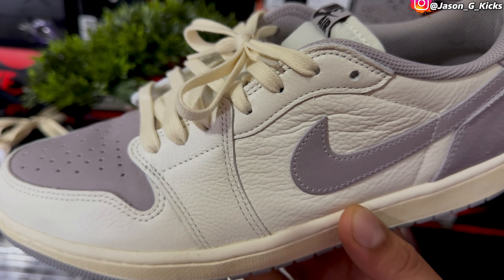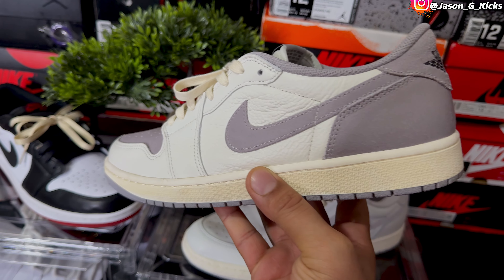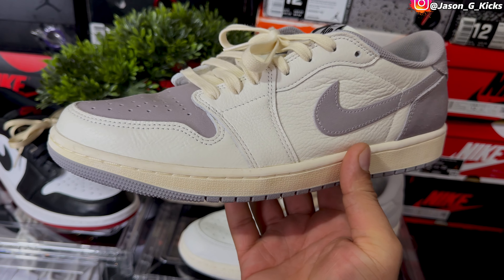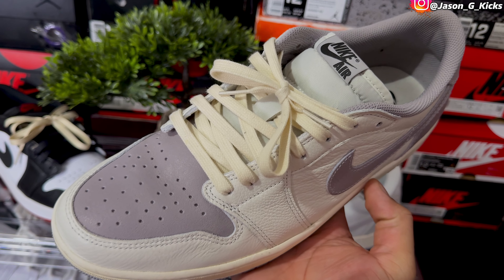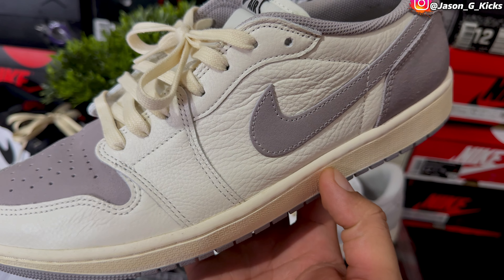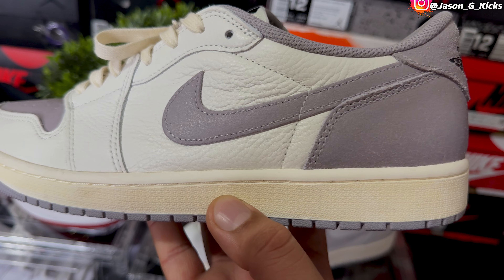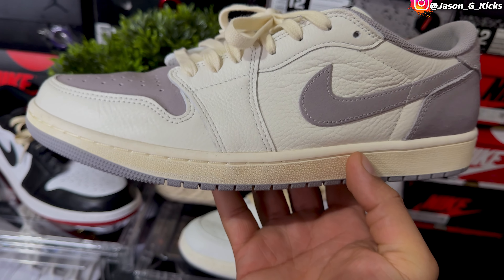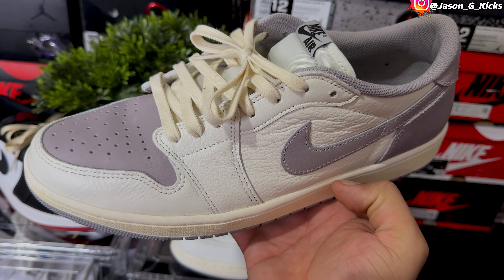At number three, I have one of my absolute favorite Jordan 1 Lows — super clean, and in my opinion these have the best quality of any Jordan 1 Low this year. I'm talking about the Atmosphere Grey Jordan 1 Low. Just look at that shoe — it's beautiful, goes with everything. I know a lot of you don't have it in your top 10 because the shoe is still sitting in stores today. You can get it at retail from Nike, JD Sports, Foot Locker — you name it. In my opinion, these are one of the best releases of the year. The quality is absolutely the best. These are my number three Jordan 1 Lows of the year.